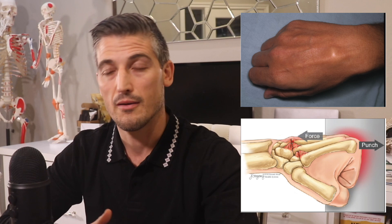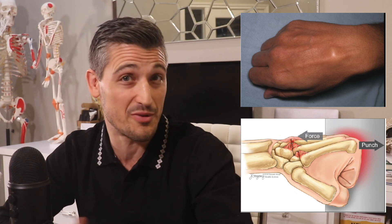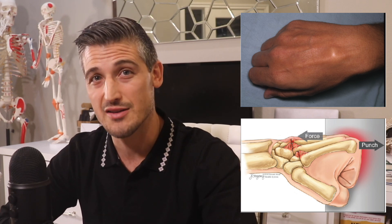Extra bone builds up in the area, and sometimes this can even be seen as large lumps that have been named bossing. The word boss comes from the French word 'le bossu,' which means hunchback. Sometimes bossing can happen without trauma or the hobby of punching people, but it is usually not as bothersome to the patient in those situations.